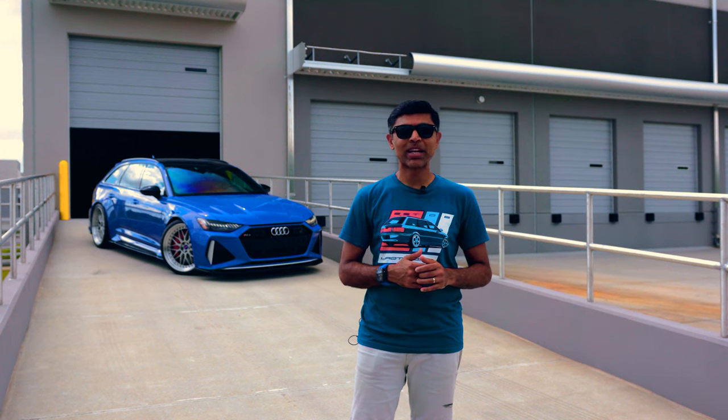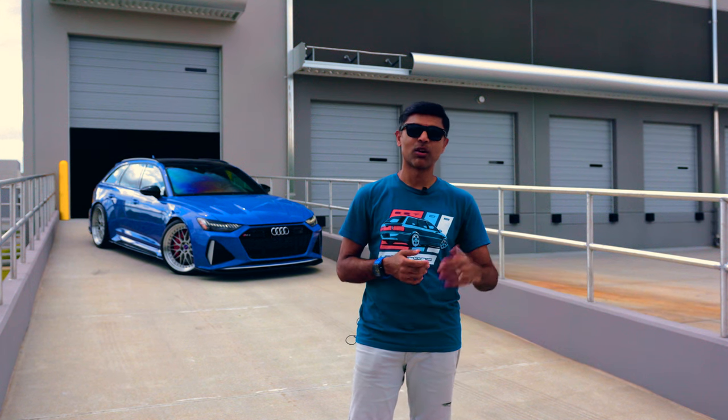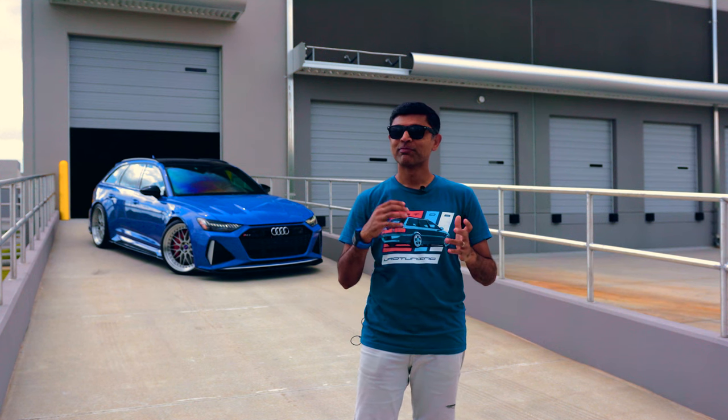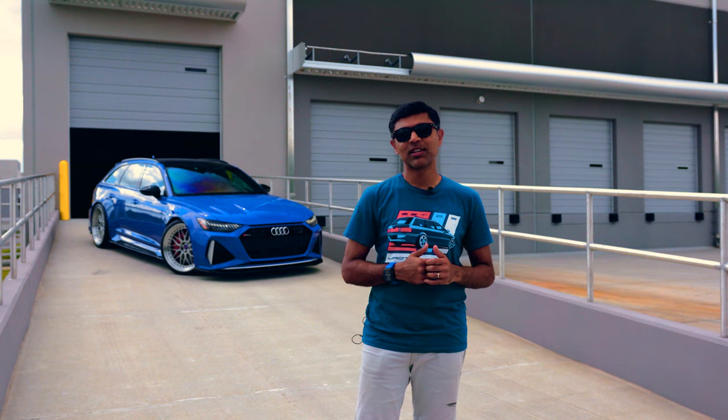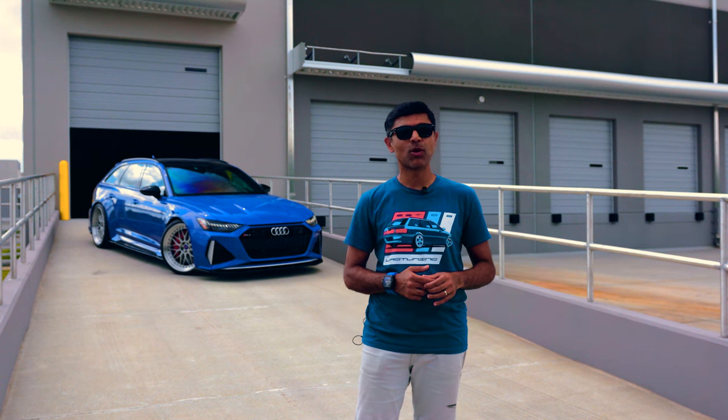Every day we wake up, go to the garage, and we're like, which one do we drive? My older kid prefers this car because it's fast but luxurious. My younger one loves the RS2 because he loves the raw power. Especially when we go to Cars and Coffee — it's always that. We love our Audi wagons and hope to add more RS Avants to our collection.